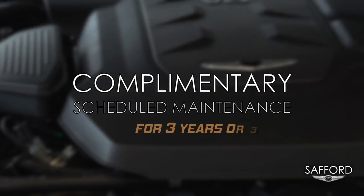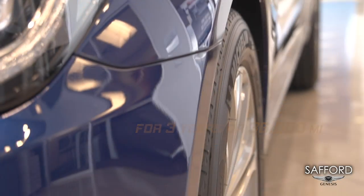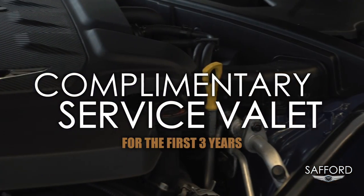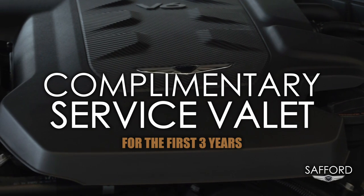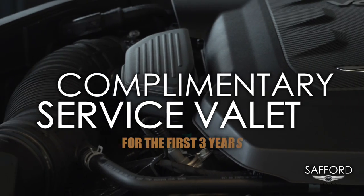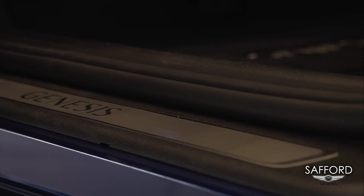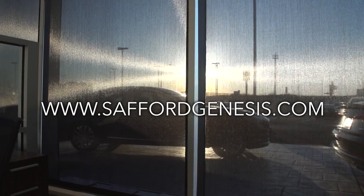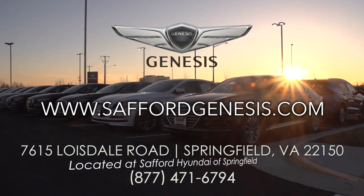All your maintenance is included for three years, and we also offer a concierge service. If you want to get service done on the vehicle, all you have to do is give us a call. We come to your house, pick up your vehicle, and give you another G80 to spend the day with. We get your service done and bring it back to your house. There's a lot to see in the G80 and this beautiful luxury vehicle. I'm inviting all of you today to come test drive at Safford Genesis of Springfield. You can also check our website, SaffordGenesis.com. Thank you for watching — looking forward to seeing all of you.